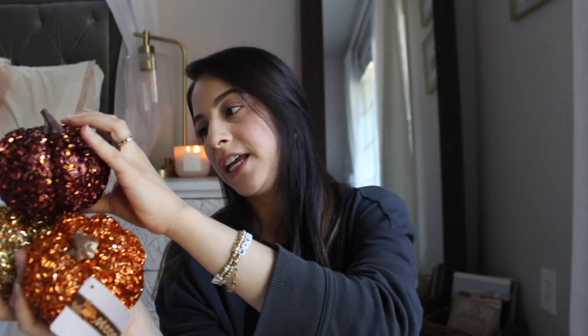I got some very bedazzled pumpkins — the only problem is I have to put them out of reach of the kids because they will scratch off all the beads. I think they're really pretty; these are definitely a little more bedazzled than I usually go but they were really pretty. I got five of those in all different colors.